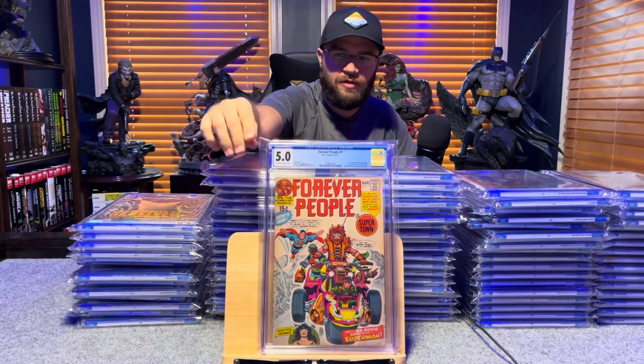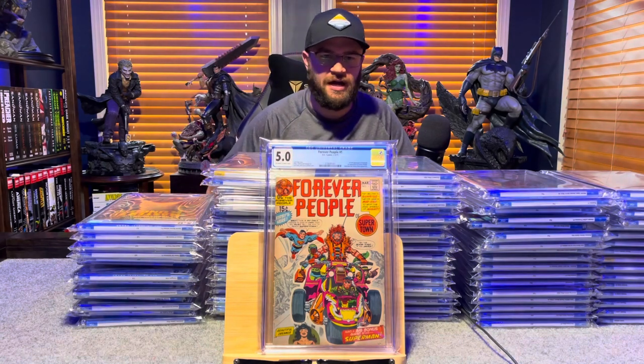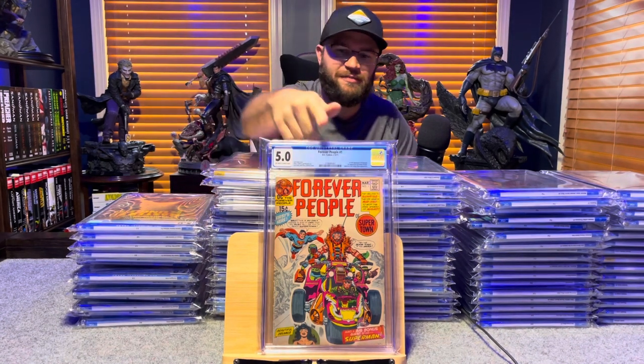Forever People number 1, first appearance of Darkseid — 4.0, off-white to white pages.